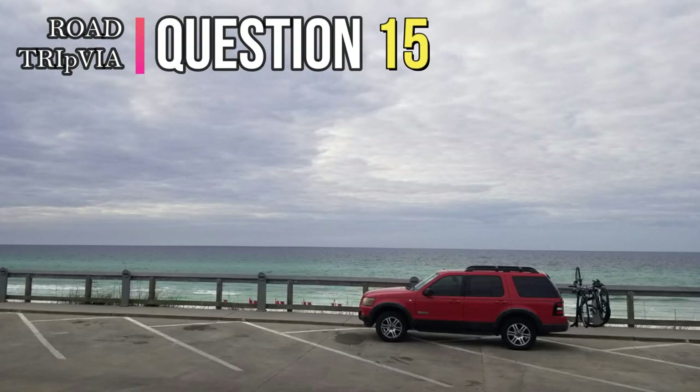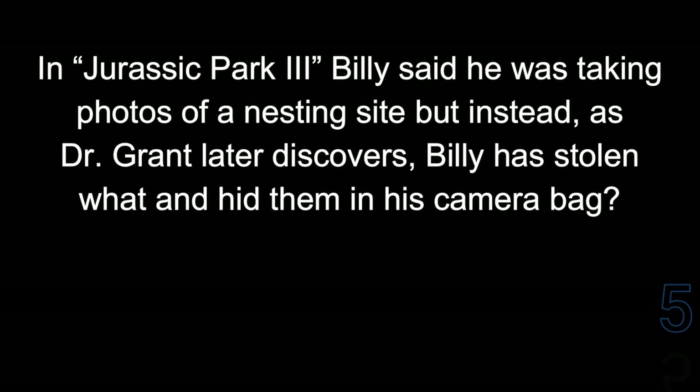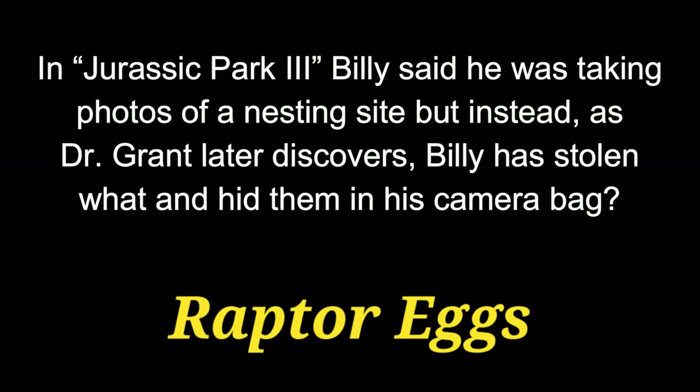Question 15. In Jurassic Park 3, Billy said he was taking photos of the nesting site, but instead, as Dr. Grant later discovers, Billy had stolen what and hid them in his camera bag? The answer is Raptor Eggs.